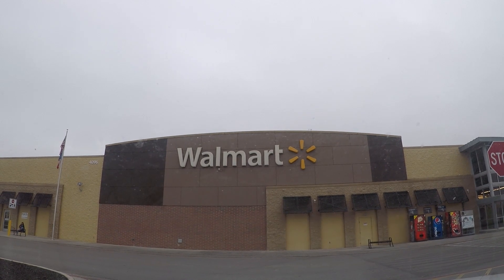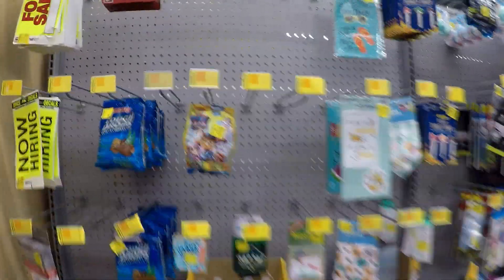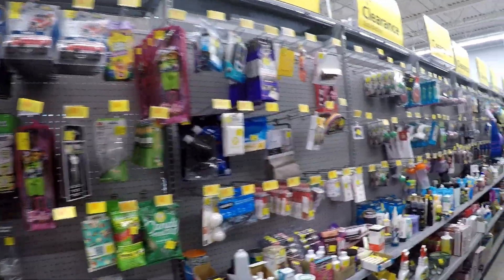At the next Walmart I checked out, the clearance section didn't have as much as the first one. I saw this Paw Patrol toy that was clearanced to two dollars, so I went ahead and held onto that, then went through the rest of the clearance to see what else I could find.